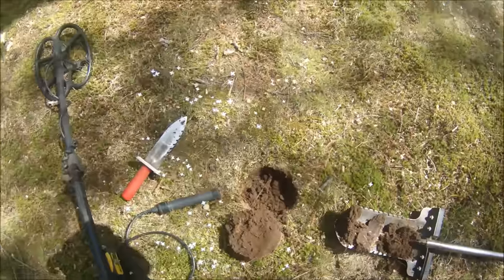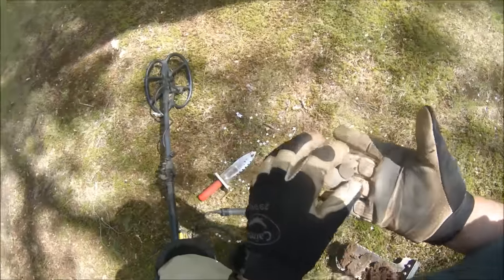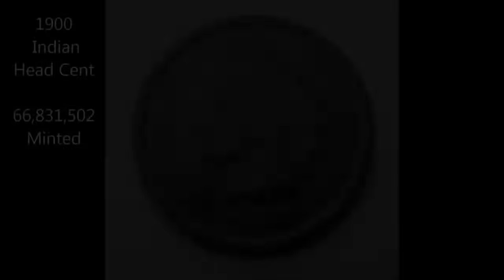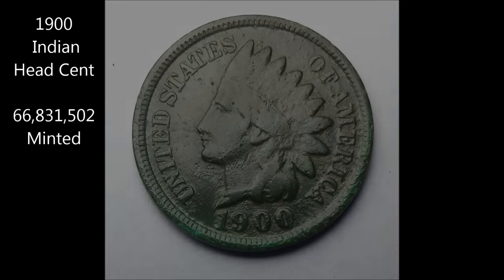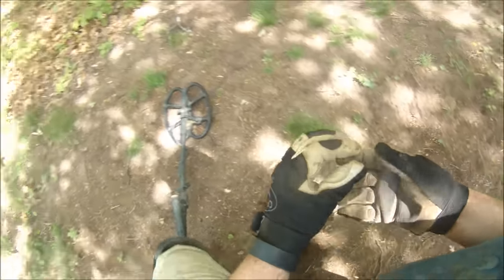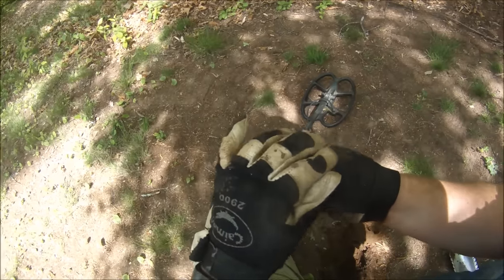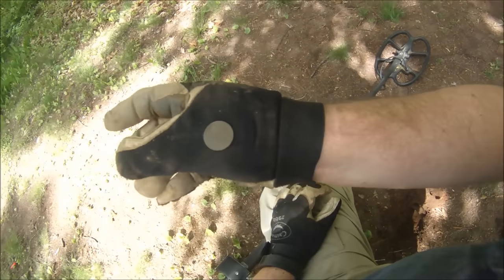I've circled around the whole house now, gridded a few areas, almost done for the day. Managed to pick up another Indian head — it's a 1900. And just got a penny over here, a couple feet later. It's got an Indian head — looks like it's an 1892. Back side is really roasted, but I'll take it.